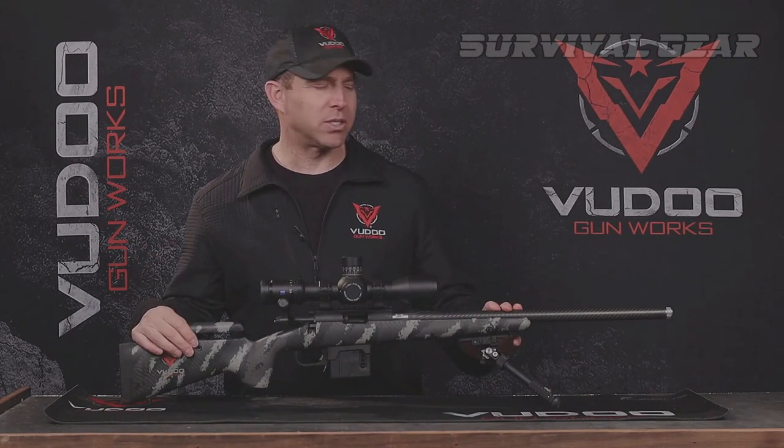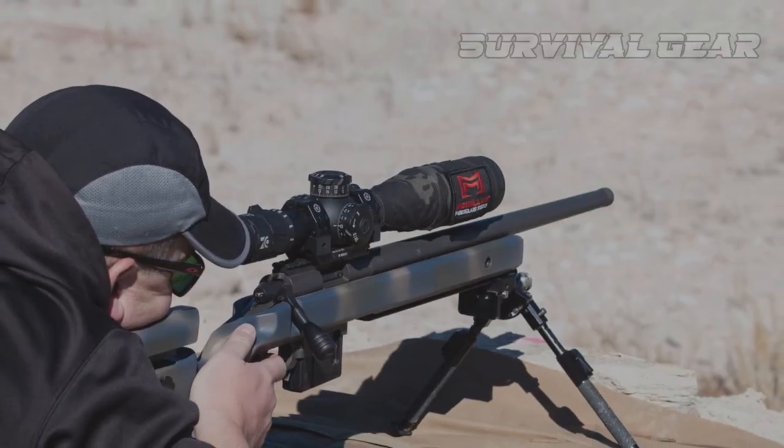Without a doubt, this has been the most enjoyable rimfire rifle I've shot in quite a while.